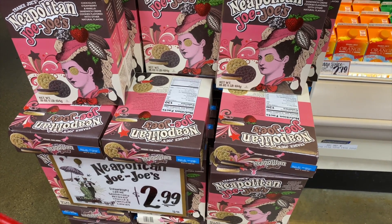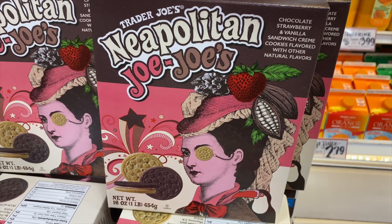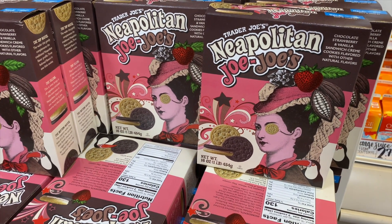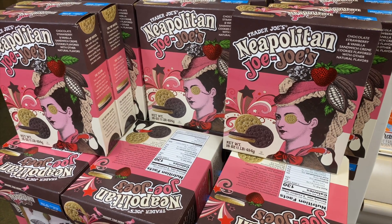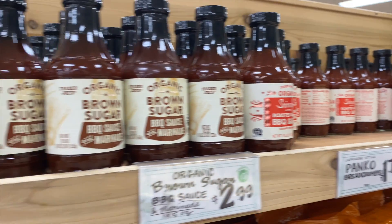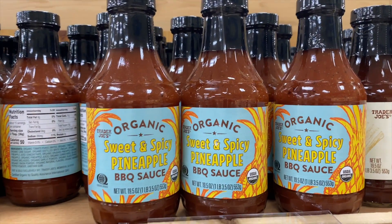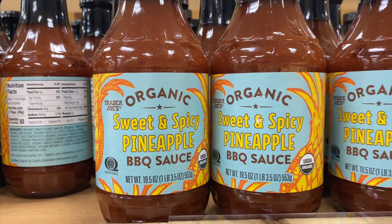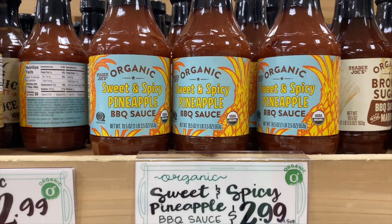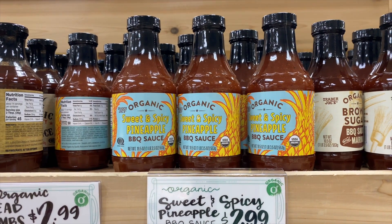I wanted to show you these JoJos — I don't normally buy them except around the holidays, but this is your last chance to get them for the summer. I don't know if this flavor will stick around, but pretty soon these will be pumpkin. There's also a new sweet and spicy pineapple barbecue sauce. Spicy is a no-go for me, but the pineapple flavor sounds appealing — might be worth trying if it's not too spicy.